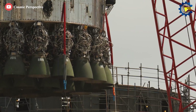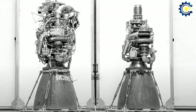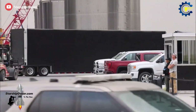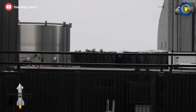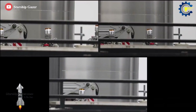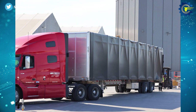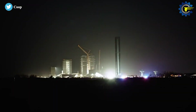Instead of the 29 Raptor V1 engines installed on Super Heavy B4, the new booster is designed to support up to 33 Raptor V2 engines. The V2 design significantly simplifies Raptor's design to make it easier to build, install, and operate, while also boosting maximum thrust by at least 40 percent. On March 30th, the first Raptor 2 engines were delivered — huge thanks to Starship Gazer for capturing a close-up view of the three Raptor 2 engines arriving inside a truck. This means SpaceX should be able to install them on Booster 7 as soon as structural testing is complete.